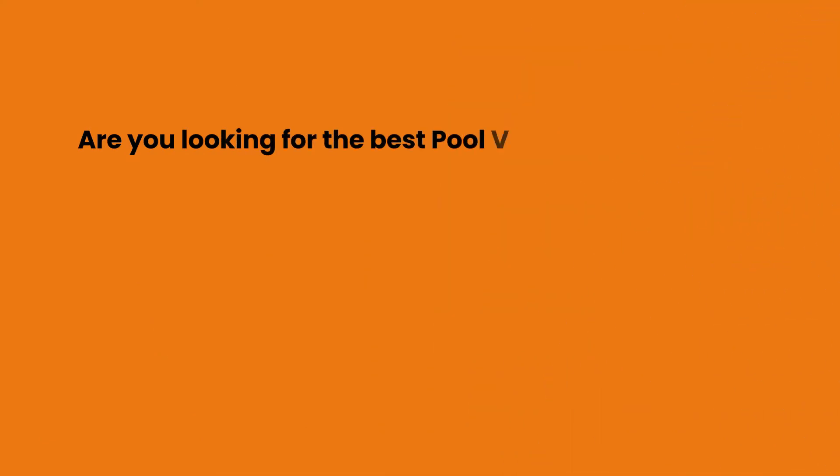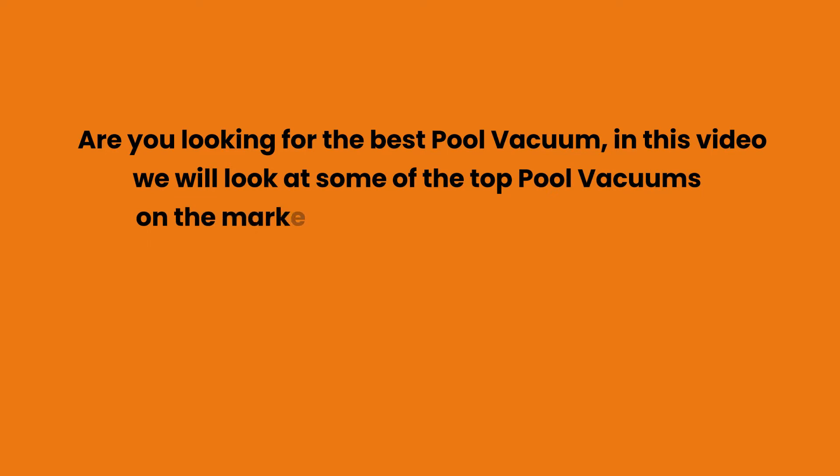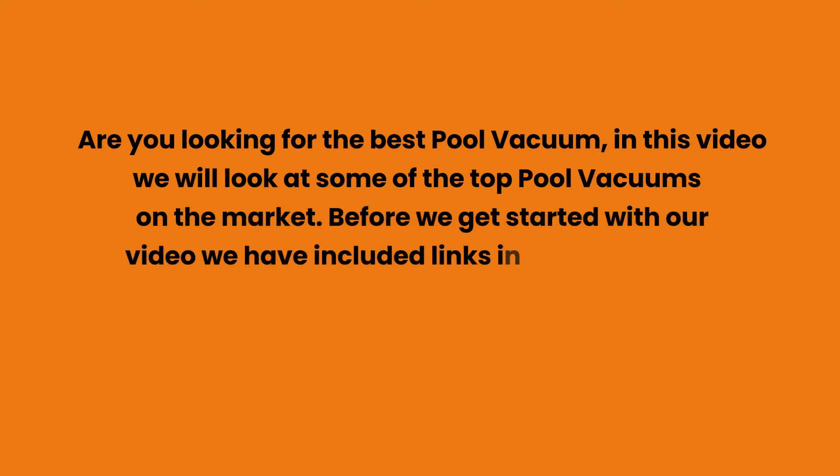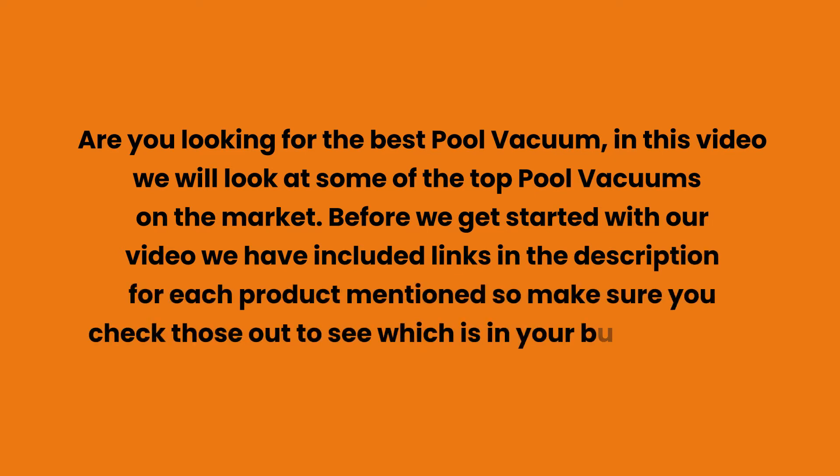Are you looking for the best pool vacuum? In this video we will look at some of the top pool vacuums on the market. We have included links in the description for each product mentioned, so make sure you check those out to see which is in your budget range.